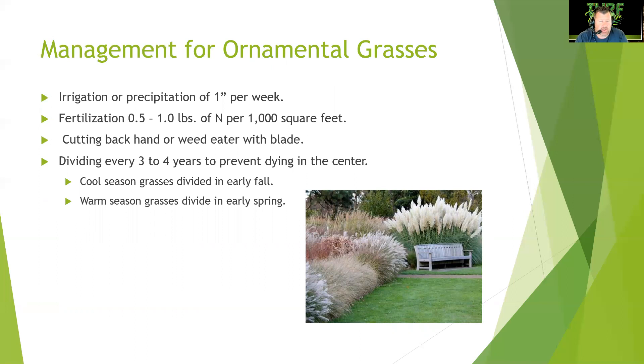Management for ornamental grasses: provide one inch of irrigation or precipitation per week and fertilize at half to one pound of nitrogen per thousand square feet. Cut them back by hand or with a weed eater blade to allow rejuvenation. Divide every three to four years to prevent dying out in the center. Cool-season grasses are divided in early fall; warm-season grasses are divided in early spring.